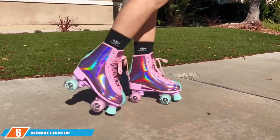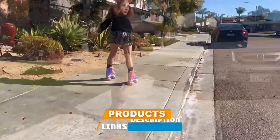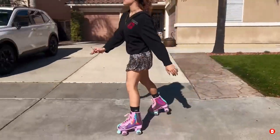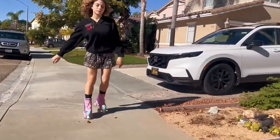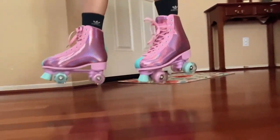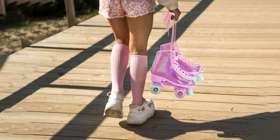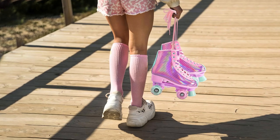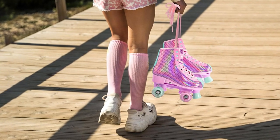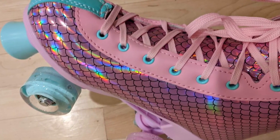Next up at number 6, we have the Neumon Light Up Wheels Shiny Mermaid Roller Skates. These skates are perfect for those who want to add a bit of sparkle to their skating routine. These skates feature a shimmering, mermaid-inspired design that is sure to turn heads. The light-up wheels add an extra layer of fun, illuminating your path as you skate. The high-quality synthetic leather upper offers durability, while the padded interior ensures a comfortable fit. The wheels, measuring 55mm in diameter, are made from urethane and feature built-in LED lights that illuminate with movement. The ABEC 7 bearings contribute to a smooth and fast ride, making these skates suitable for various surfaces.